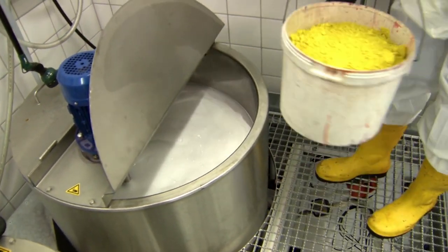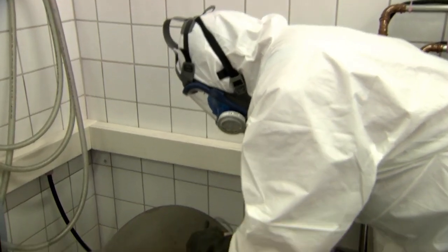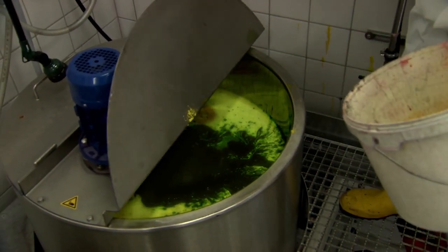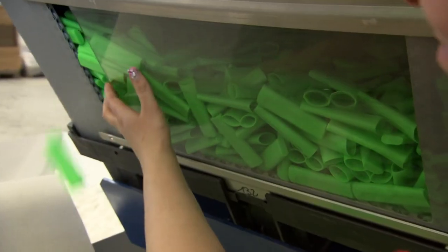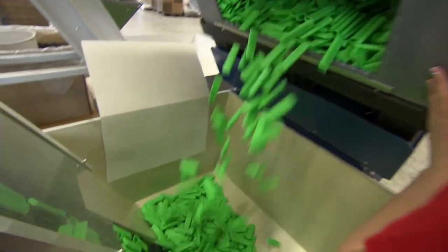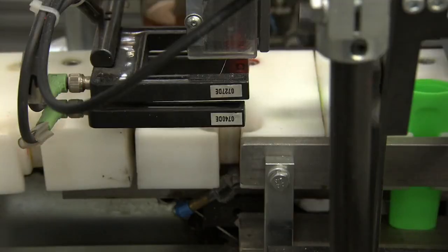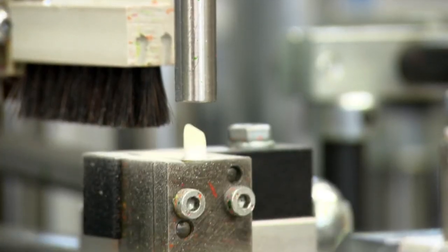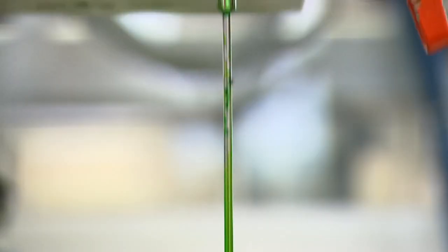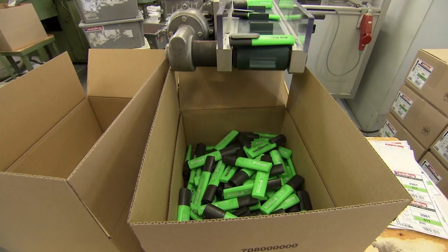As any child knows, yellow and blue makes green. But when there's a chemical reaction with sugar, something magical happens — it glows. Making fluorescent pens is much the same as markers, so we're just showing the highlights: barrels, cylinders, chisel-shaped nibs to draw the perfect line, and a dose of sweet, sugary fluorescent ink. One pen born every second.